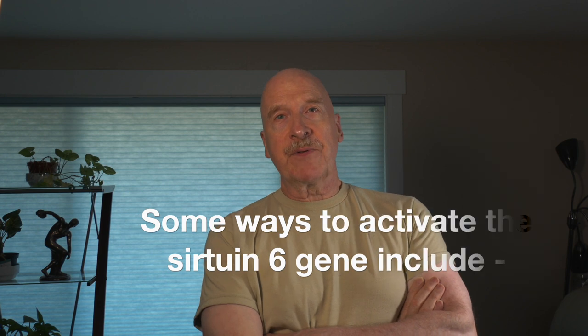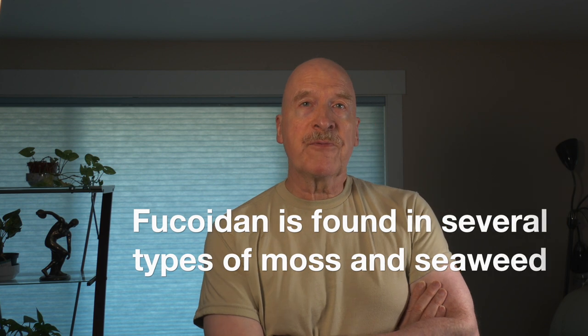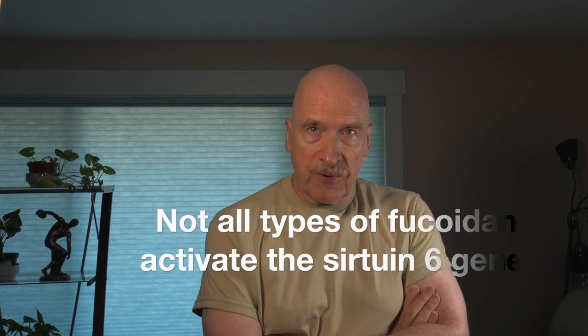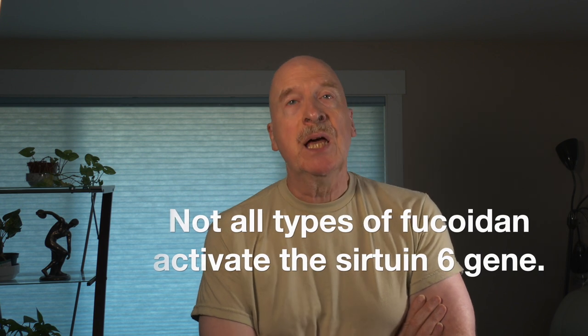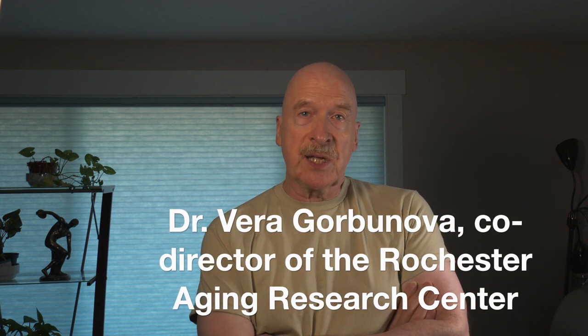There are several possible ways of activating SIRTUIN6. Two of the most promising ones include: number one, doing a prolonged water fast of 10 days or more, and number two, eating foods or taking supplements containing the compound fucoidin, found in some types of moss and seaweed. However, not all types of fucoidin have been found to activate the SIRTUIN6 gene. According to Dr. Vera Gorbanova, a professor of biology who is also the co-director of the Rochester Aging Research Center, some strains of the seaweed that contain fucoidin actually shut down the activation of SIRTUIN6. So we would want the strains of fucoidin that activate SIRTUIN6 instead of deactivating it in any supplements that we're taking.